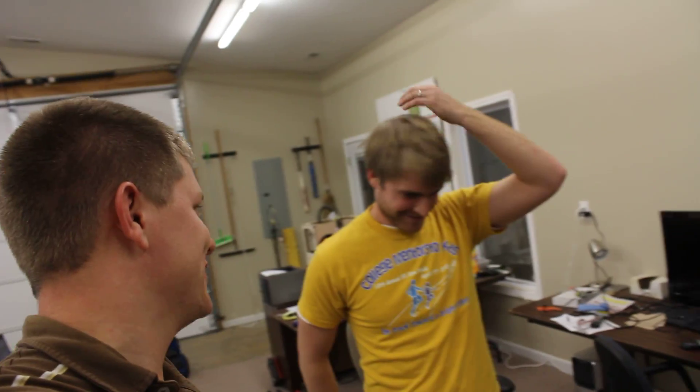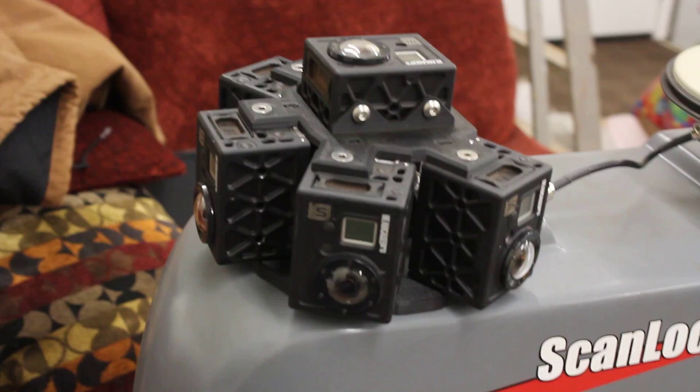So when you said we should make a video, you were expecting a real nice video, weren't you? That's not how this works. How much do you pay me for this video? Nothing. Here's the deal — this is Alabama in a nutshell. You've got guys developing stuff like this in their garage while at the same time they've got tractors torn down on the other side.